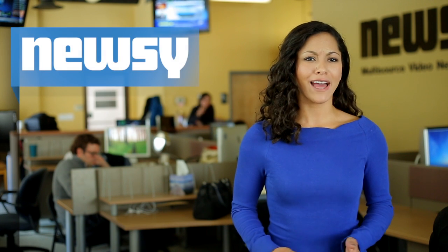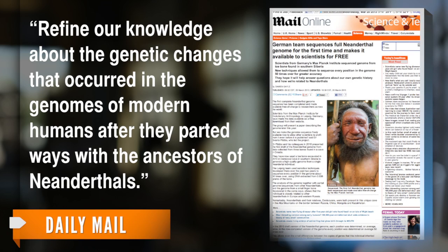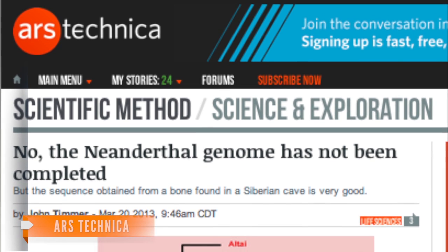So why does this new discovery matter? The Daily Mail quotes a scientist who says it will allow us to refine our knowledge about the genetic changes that occurred in the genomes of modern humans after they parted ways with the ancestors of Neanderthals. But not so fast.